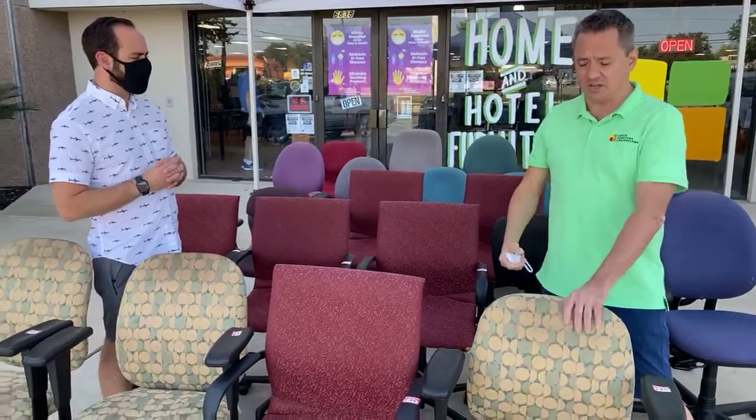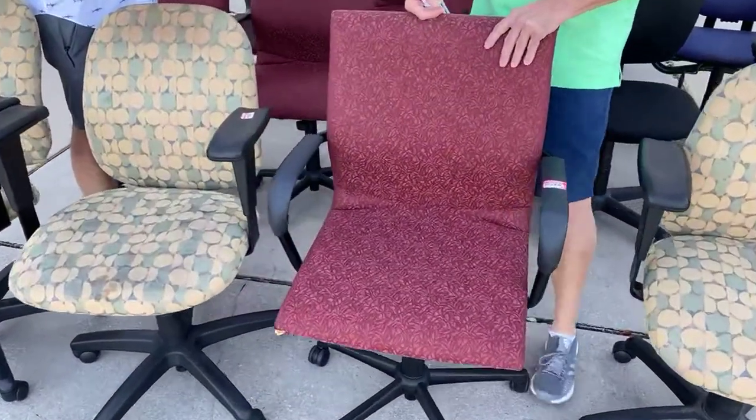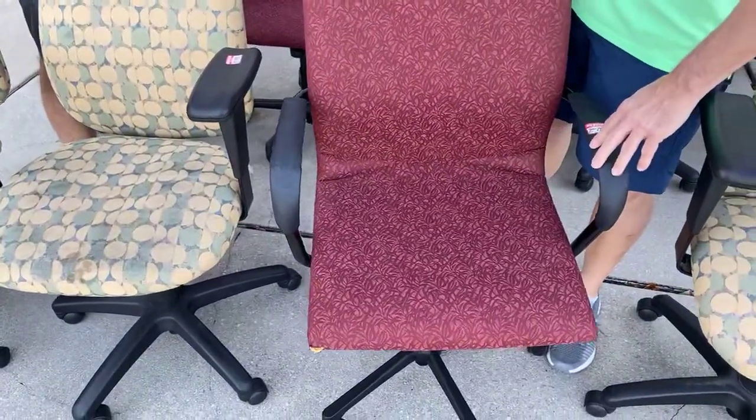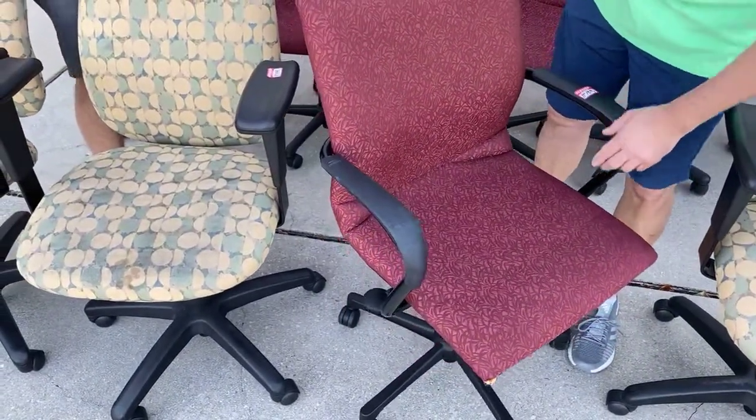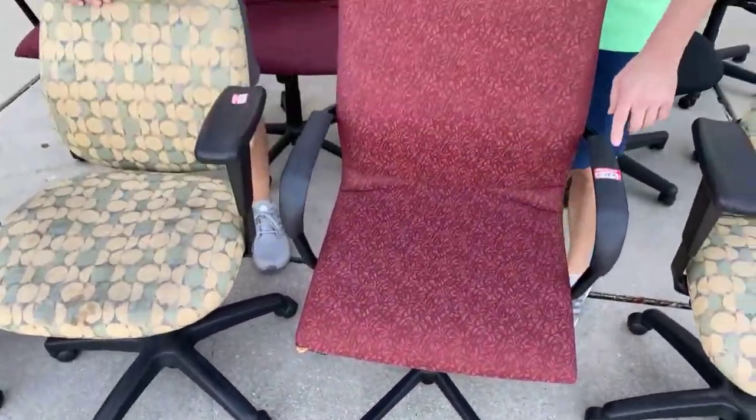They're dirt cheap, and let me tell you why. This is a Steelcase Protege — a totally badass chair. We have them inside. This one's got a little warehouse rash, is what we call it — it's got a little hole right there. Well, that little hole gets you, instead of $39, it's $19.99 right now. Bam!